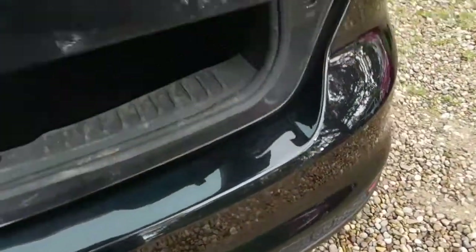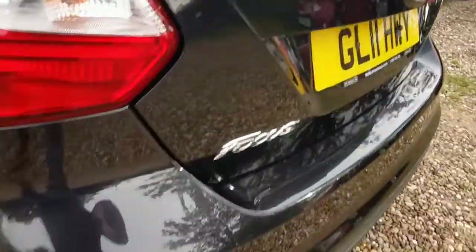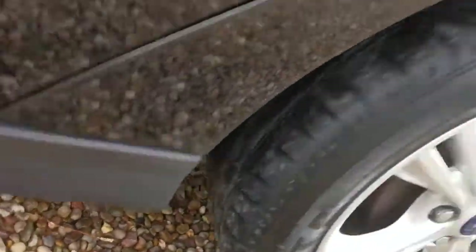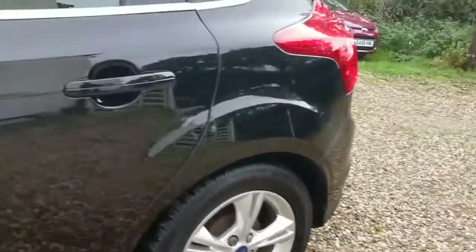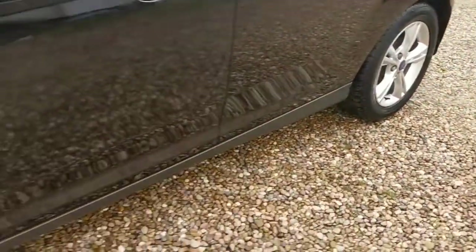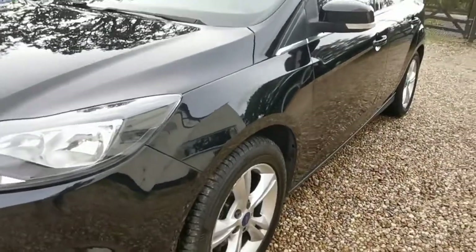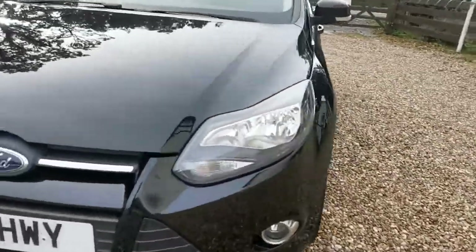No accident repair or anything untoward on the rear. These do come with a nice large boot. Just showing you the rear tire on the passenger side — there is a mark that has been touched in. So as you can see in general, a nice straight-looking vehicle.